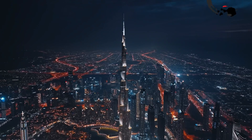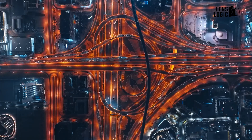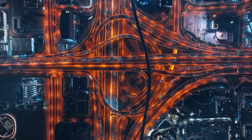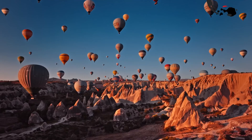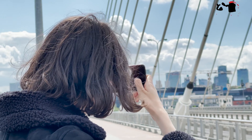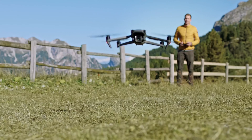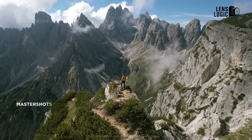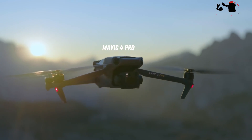The current Mavic 3 can shoot 5K videos at 50 frames per second and 4K videos at up to 120 frames per second. However, with other drones on the market capable of shooting 6K videos and 8K becoming increasingly common in smartphones, a drone designed to capture superior footage surely needs an upgrade to 8K resolution, which is what DJI might aim for with their Mavic 4 Pro.